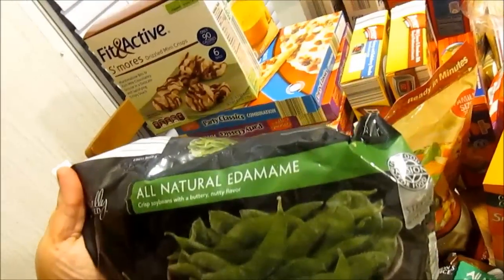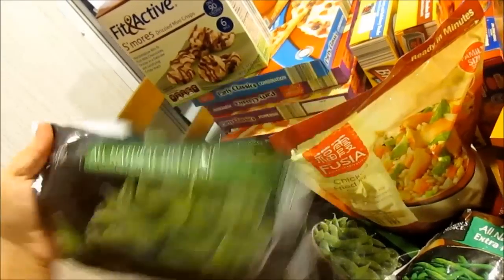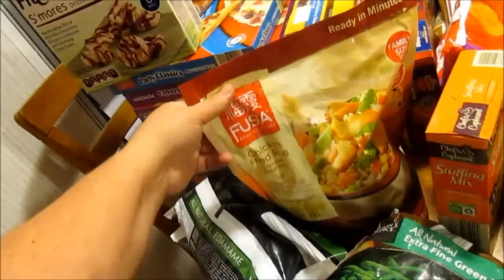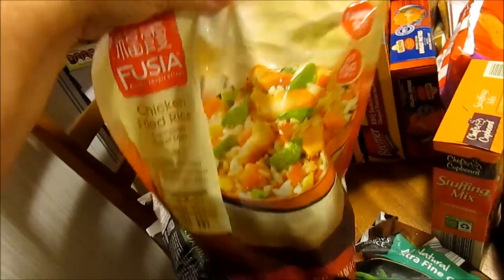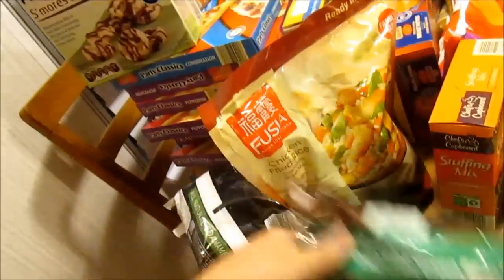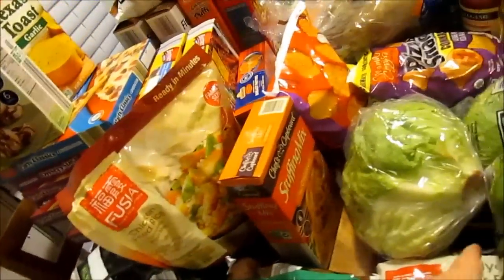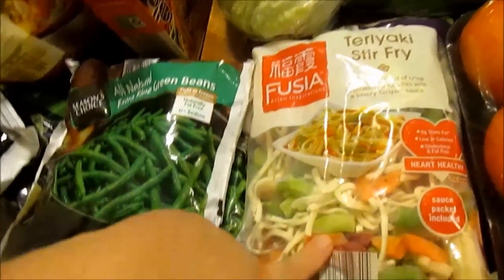I got two bags of all-natural edamame, some chicken fried rice, two bags of extra fine green beans, a box of stuffing mix, and a bag of teriyaki stir-fry.